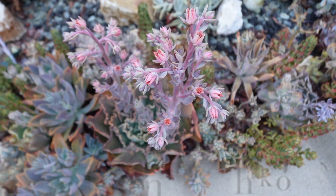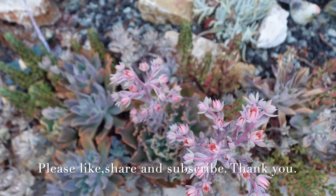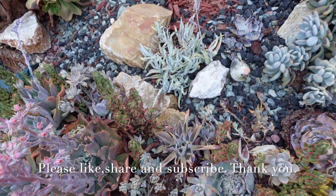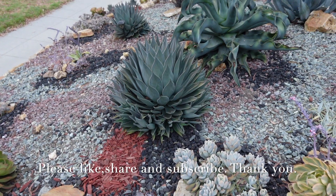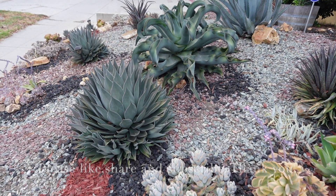So this is it for today. Thank you for coming to my garden. Thank you for watching. Have a wonderful, wonderful day. Bye.